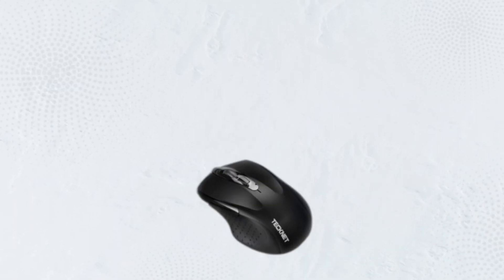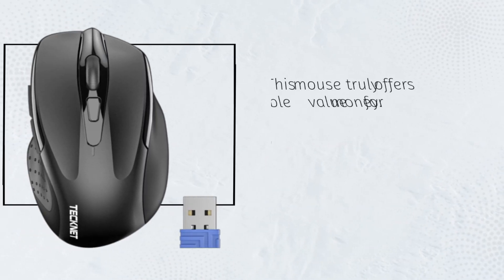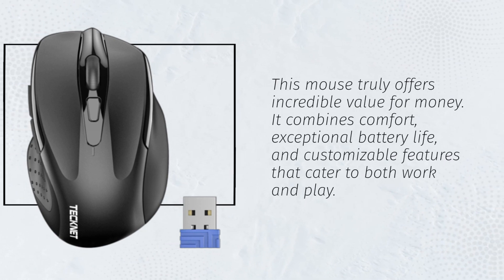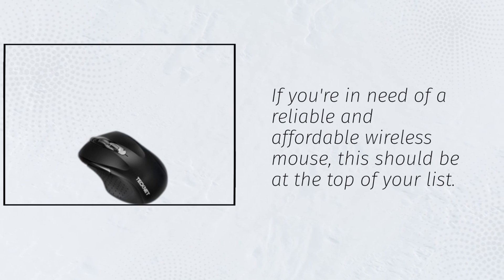What are my final thoughts on the Technet Wireless Mouse? This mouse truly offers incredible value for money. It combines comfort, exceptional battery life, and customizable features that cater to both work and play. If you're in need of a reliable and affordable wireless mouse, this should be at the top of your list.